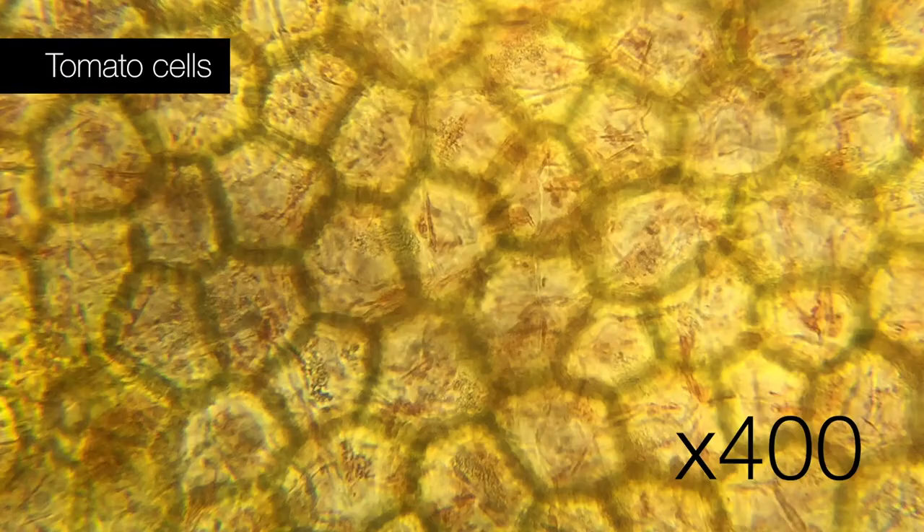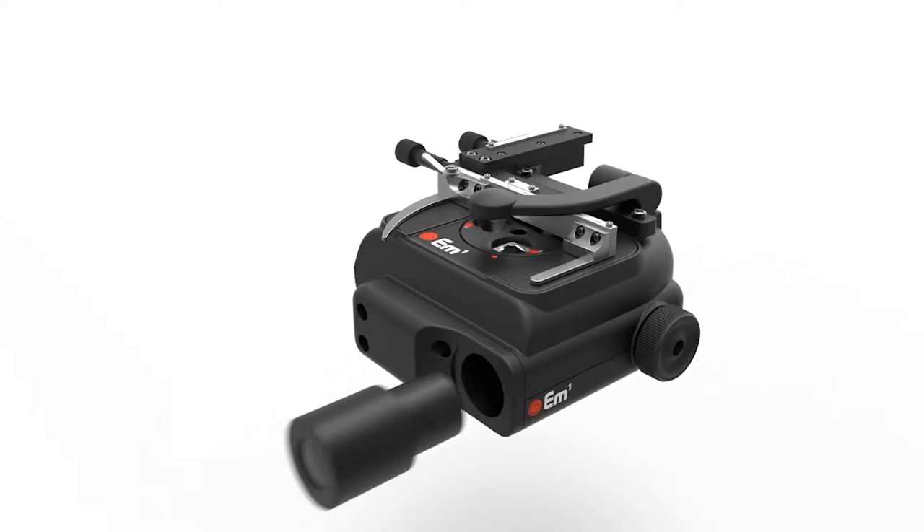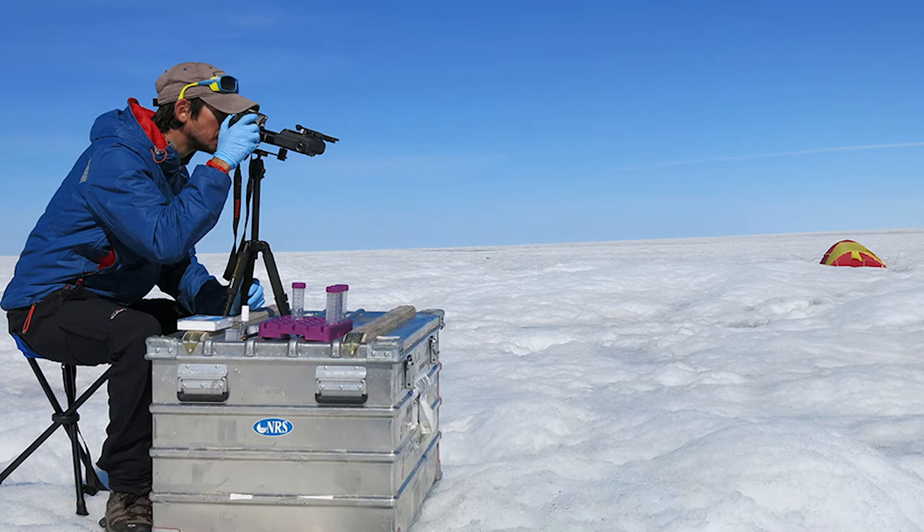One of the things that struck me when I first encountered the microscope was how good it was as a device in its own right. But then my mind was literally blown when I saw that you could attach a smartphone to it using one of our adapters — and it changes the game entirely, because it means that a microscope that's usually based on a bench can be transported anywhere in the world.